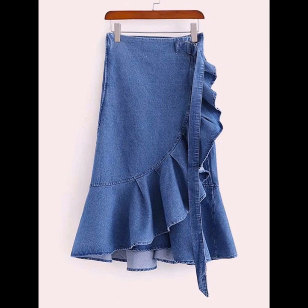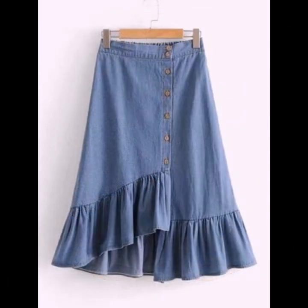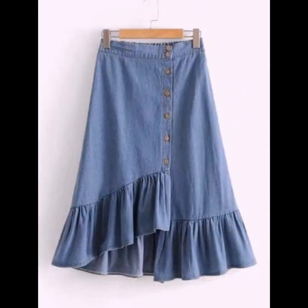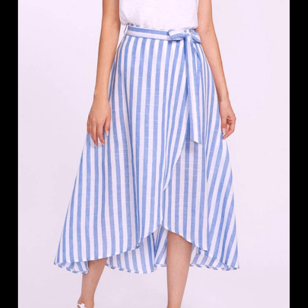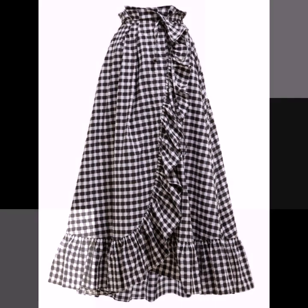My beautiful friends, in today's video I am going to show you the most beautiful and elegant skirt design ideas with different stitching styles — beautiful, extremely gorgeous colors with different fabrics: chiffon fabric, net fabric, and lace fabric skirt design ideas.